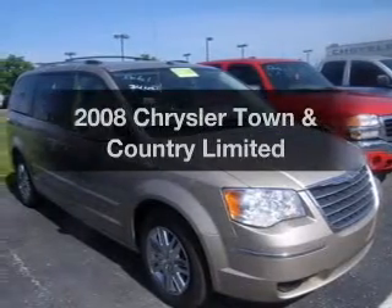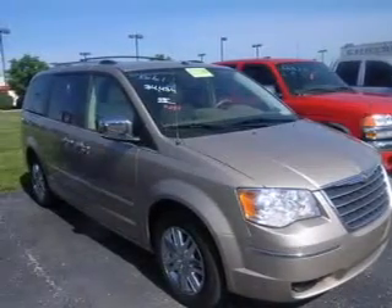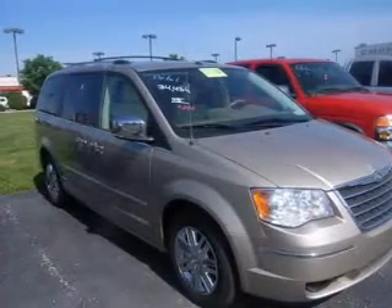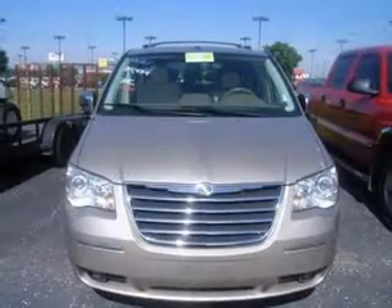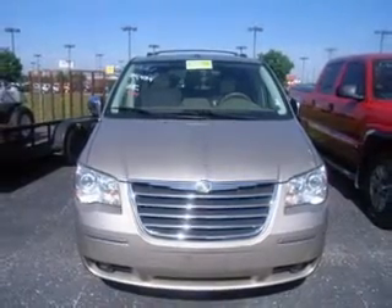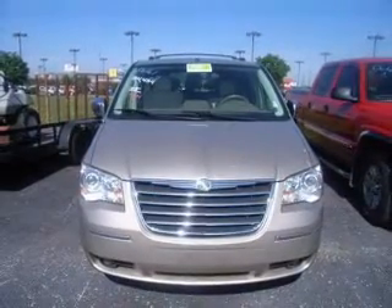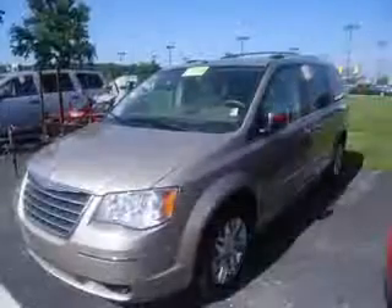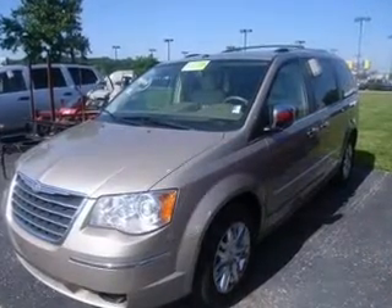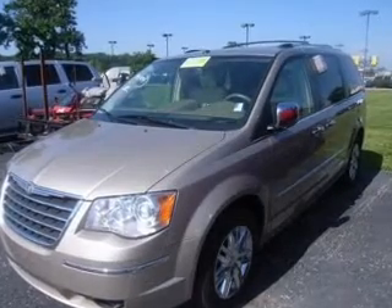Introducing the 2008 Chrysler Town & Country. If you're looking for a first-rate auto, this one could be yours today. With a solid six-cylinder engine connected to a smooth-shifting automatic transmission, you will appreciate the safety feature of anti-lock brakes. Indulge in the comfort of heated seats. Enjoy the flexibility of multi-zone temperature controls. Power and reliability are a great combination — this vehicle has both.